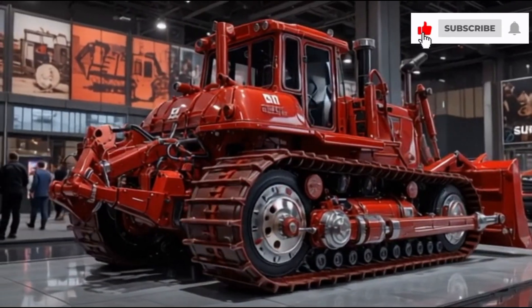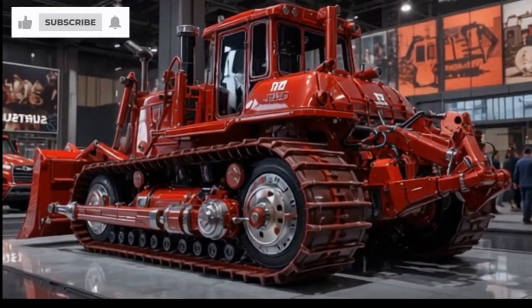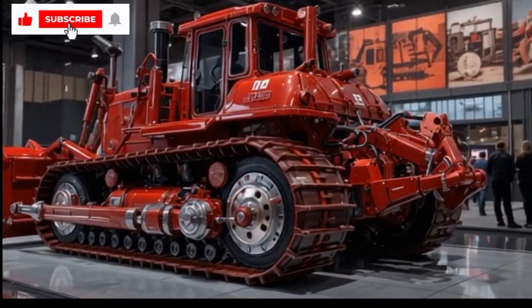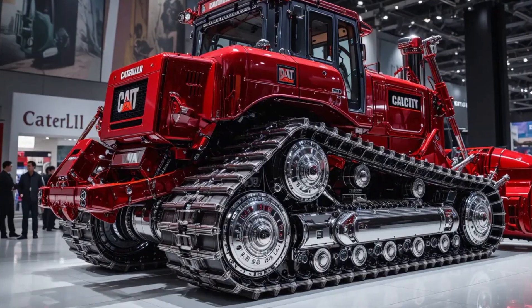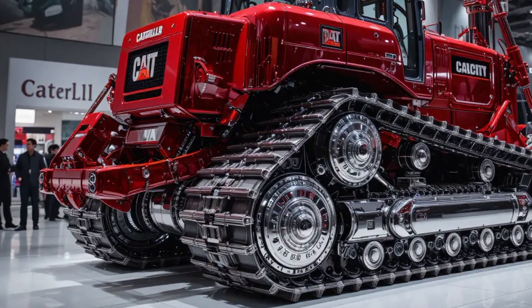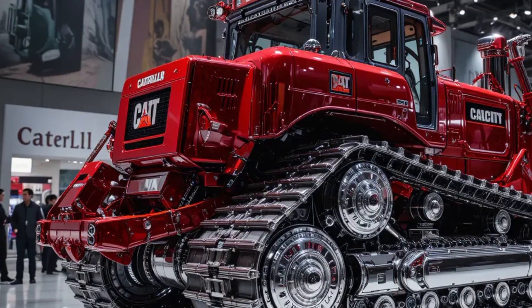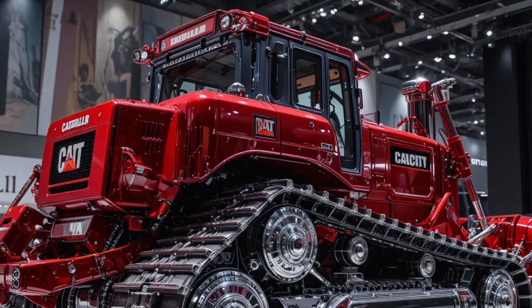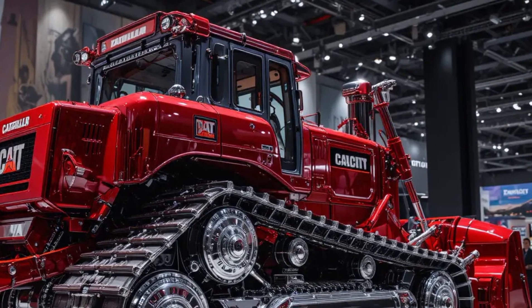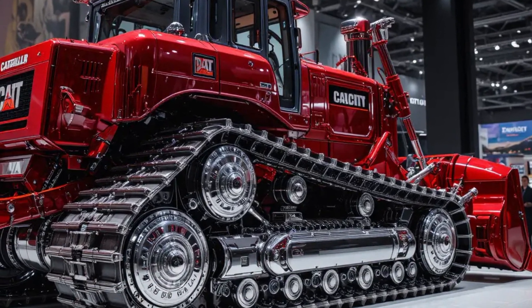The 2025 Caterpillar D8 Bulldozer stands as one of the most advanced and powerful machines ever built in Caterpillar's history — a perfect evolution of over 80 years of dozer engineering. Known for its unmatched combination of brute strength, advanced automation, and intelligent efficiency, the D8 remains the ultimate earth-moving tool trusted by construction crews, mining companies, and large-scale infrastructure developers worldwide.